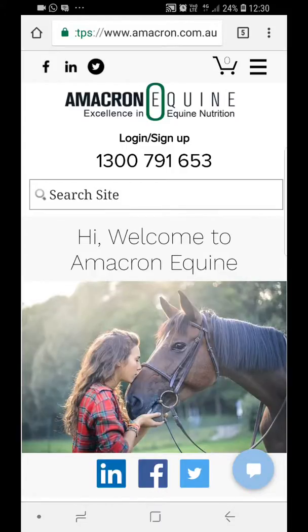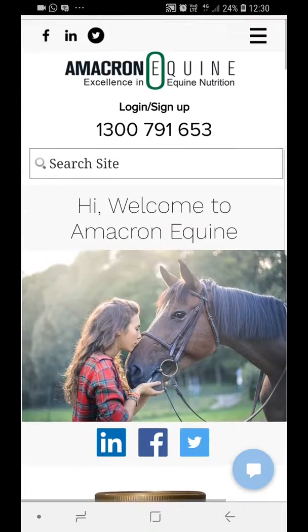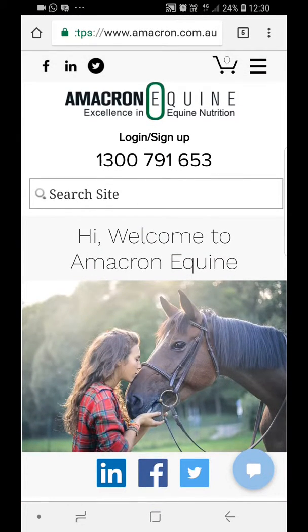Welcome to our new website for Omicron. Just a few little key features here — we've made it a lot simpler. On the homepage there are share buttons along the top for social media: Facebook, LinkedIn, and Twitter. Feel free to click on those to see our pages and follow them.